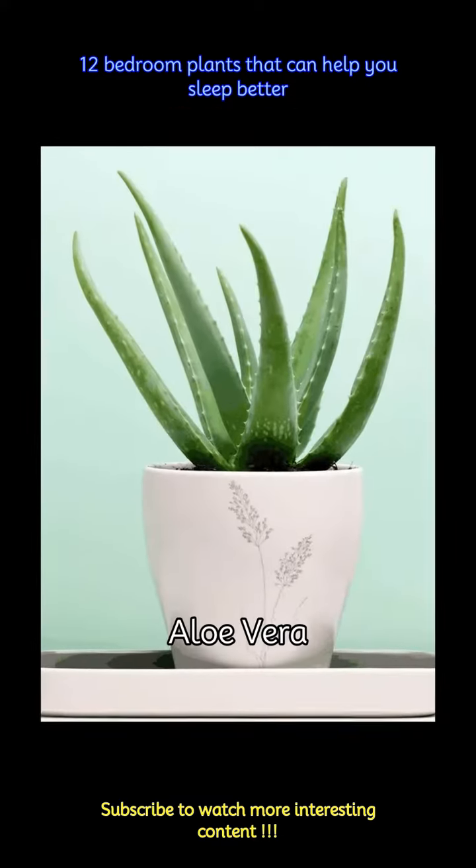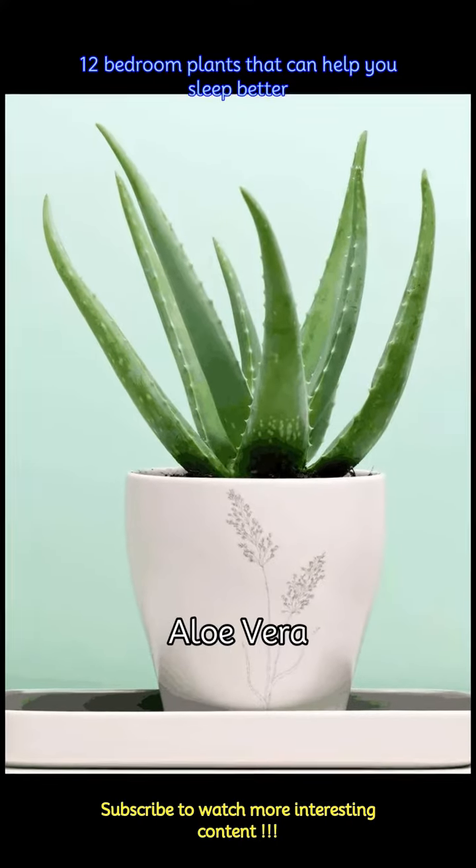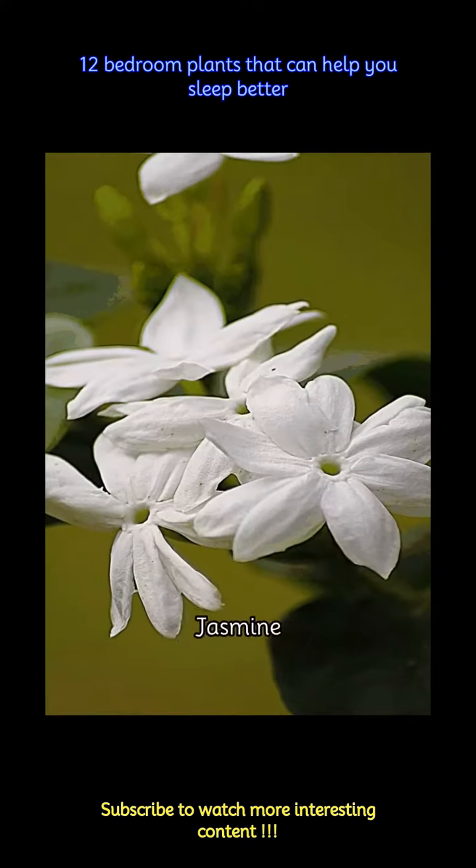The first one on the list is aloe vera. It is known for its air purifying properties and emits oxygen at night, which can enhance sleep quality by improving the air quality around you.